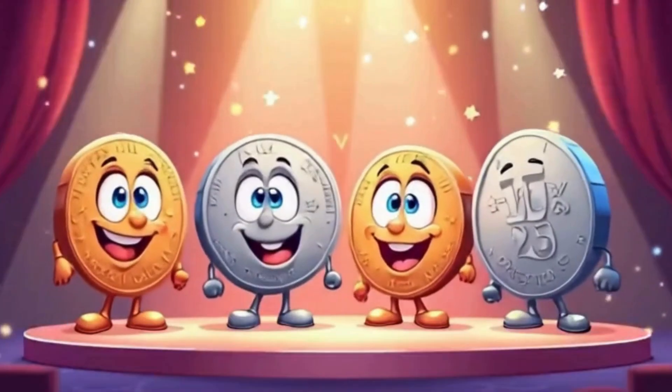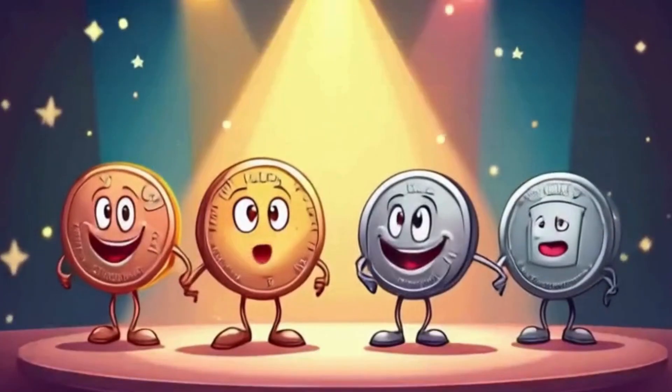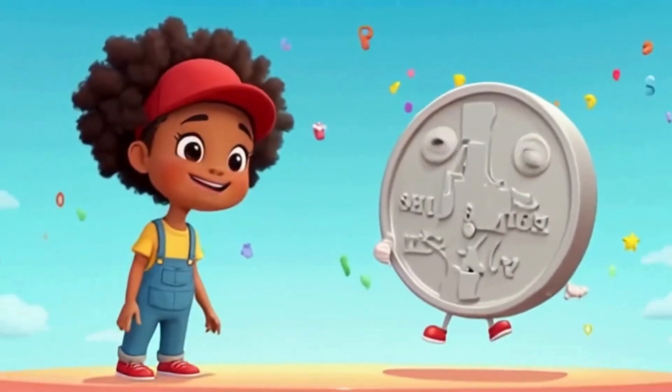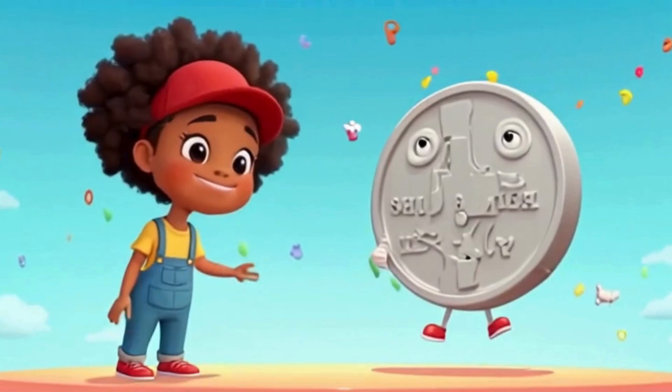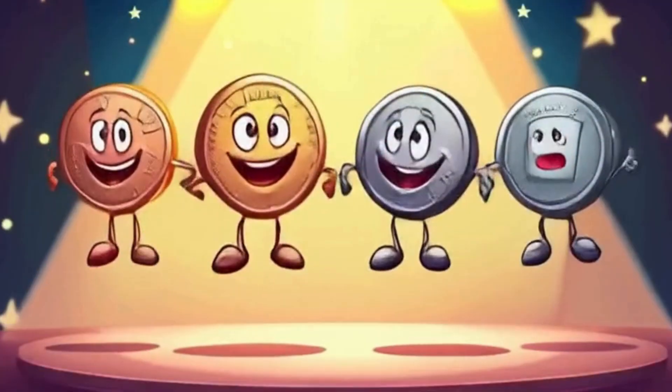This is a penny. It's brown and small. It's worth one cent. Not much at all. A nickel is silver, big and round. Five cents is what we found.